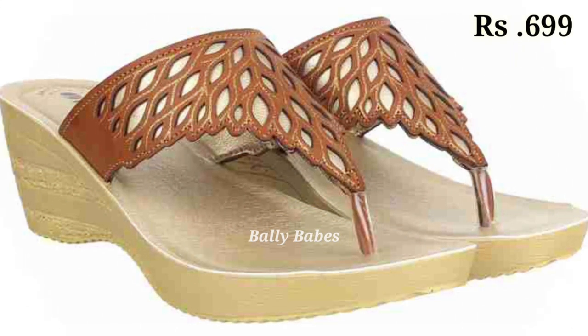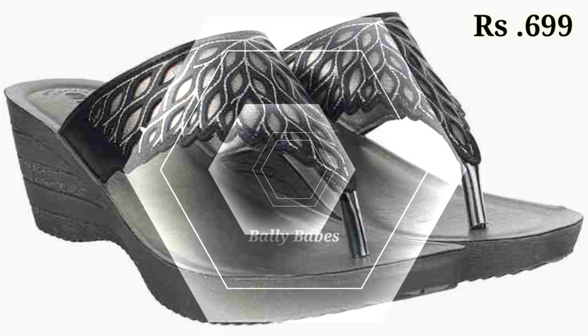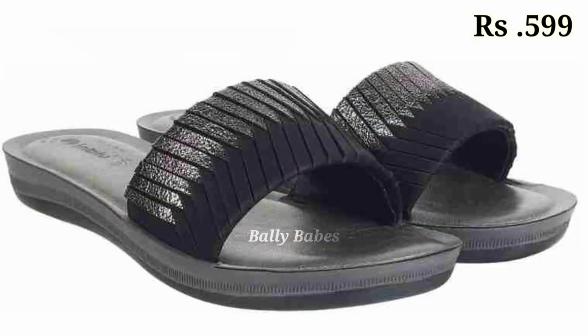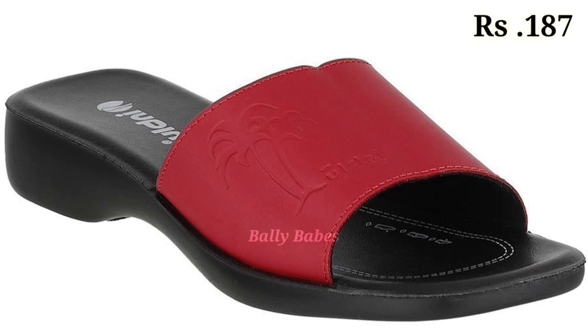You can place an order from any country at any time, and the cash on delivery option is also available. What are you waiting for? Check out the link and grab your footwear now. If you have any query regarding placing an order, the comment section is always open, and you can also ask on Facebook or WhatsApp.